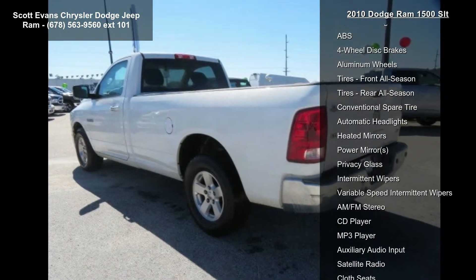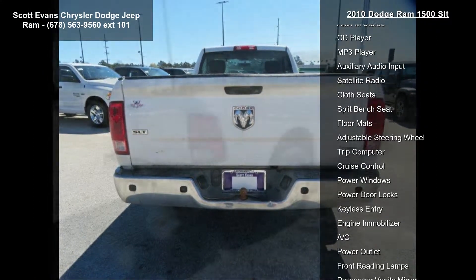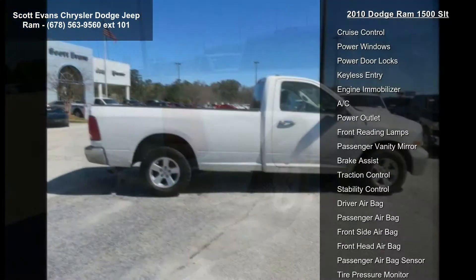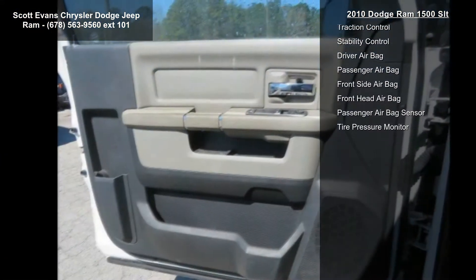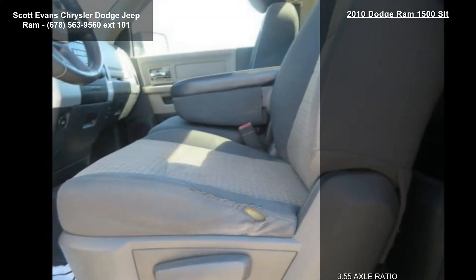Some of the top features included with this vehicle are: 3.55 axle ratio, Dark Slate Grey Cloth 40-20-40 Bench Seat, P265-70R17 All-Season BSW Tires, and 17-inch X7 Aluminum Wheels.